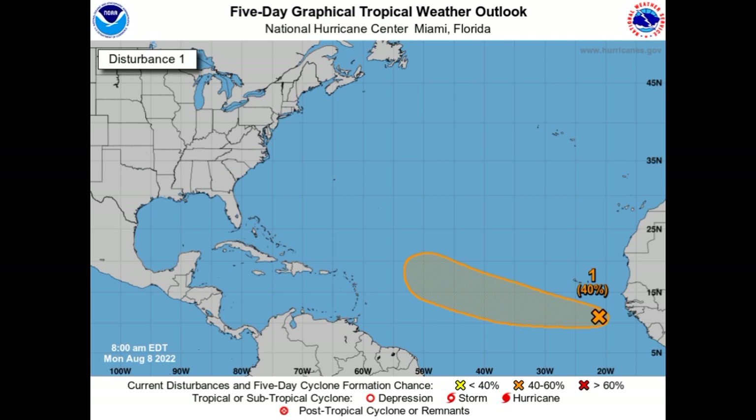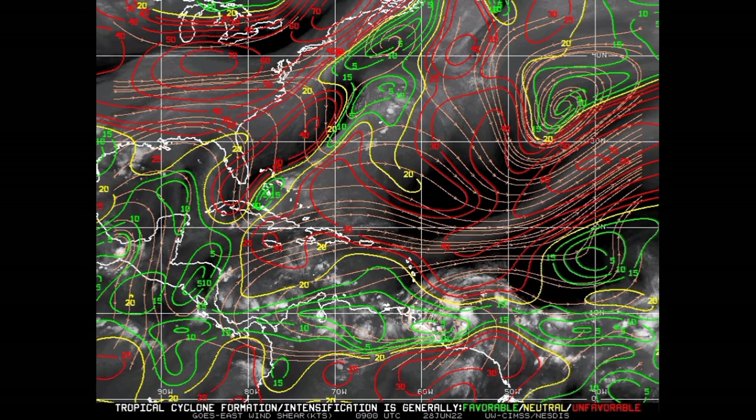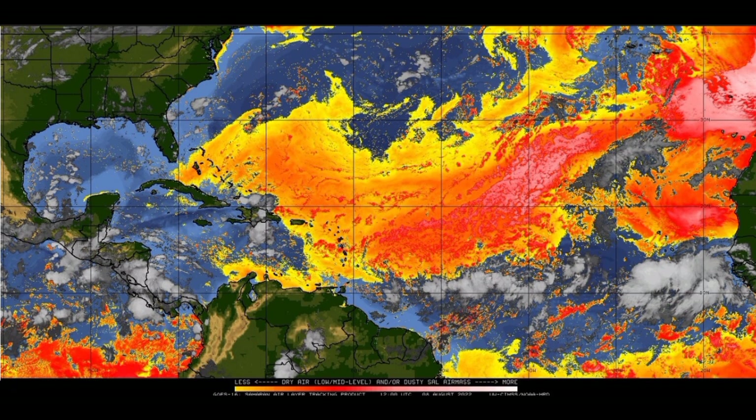Looking at current conditions, starting with the wind shear map: we don't have a map that goes all the way to the African coast, but out there we do see greens and yellows. Green indicates favorable shear, yellow means neutral, while an abundance of red indicates unfavorable shear. As the system accelerates westward or west-northwestward into regions of favorable shear, that is one condition that won't be too much of a problem for it.